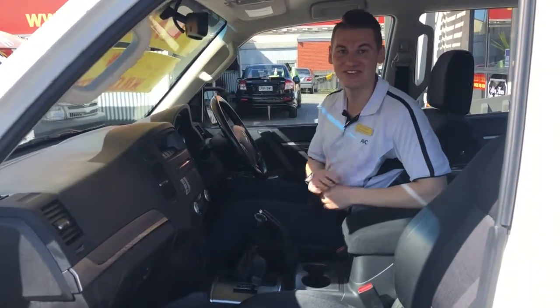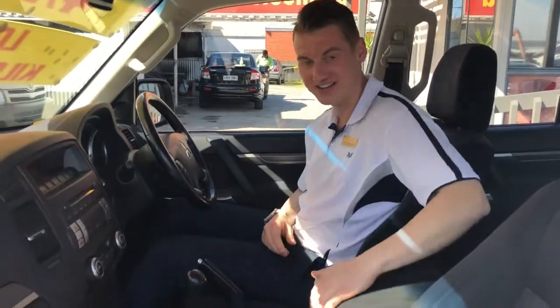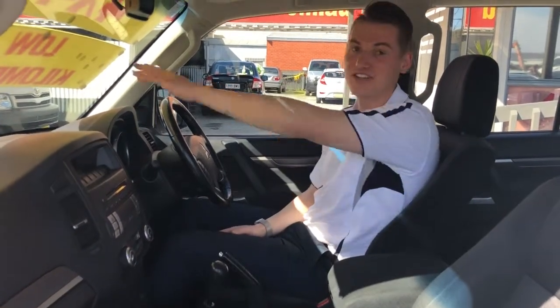Hello Hunter, it's Jake from Adelaide Vehicle Centre here. I'm just doing a video for you on the Pajero that we're looking at. Like I said on the phone, it's an in-mill drawer and you can't see it — this will give you a good idea of the features inside the car and also the condition as well.